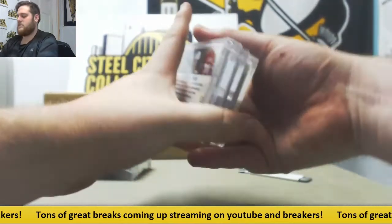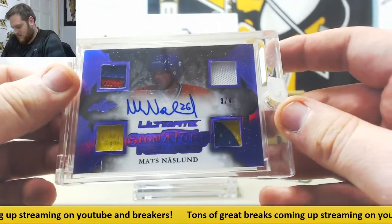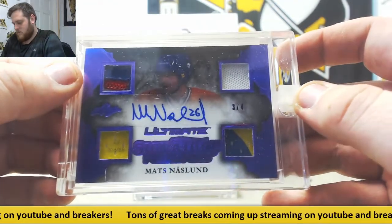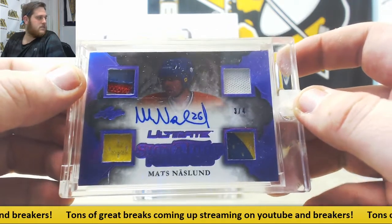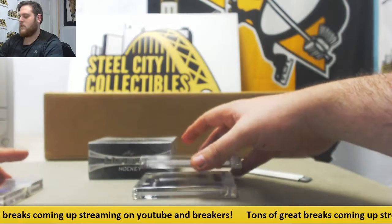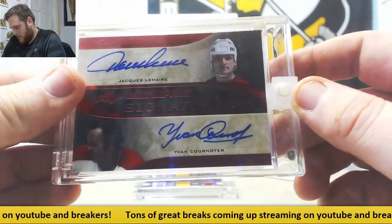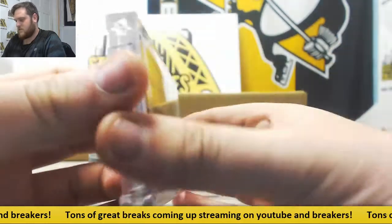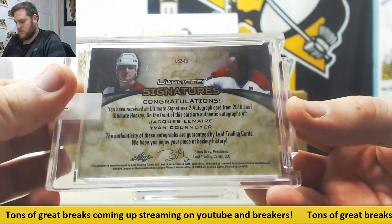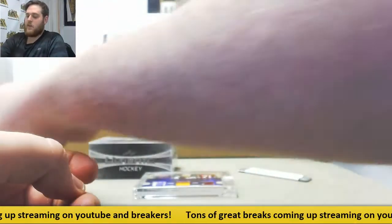Alright, let's see what we got. Starting us off, three of four — bunch of patches, Matts and Aslan. Three of four, Matts and Aslan. Nice. Dual auto right here — Jacques Lemaire and Yves Cornier, one of three. Dual signatures right there, and we got some really nice patches coming up.